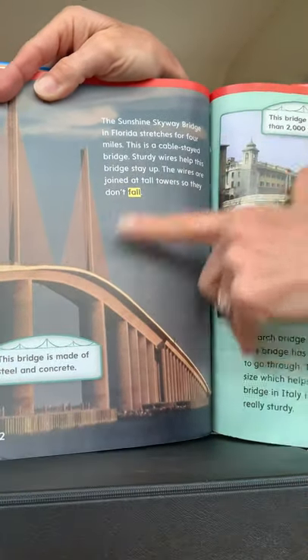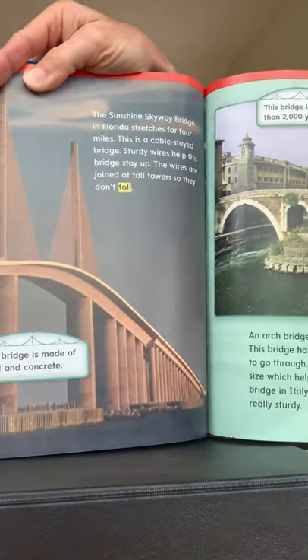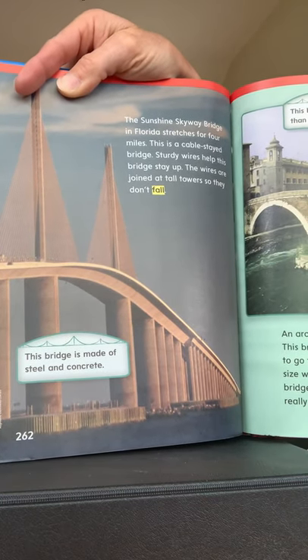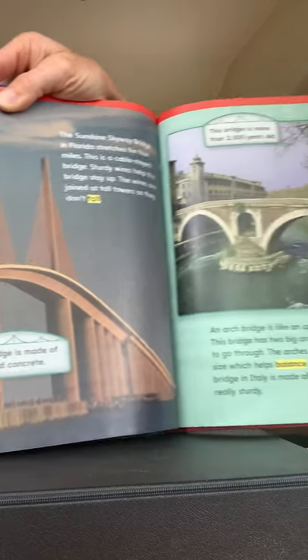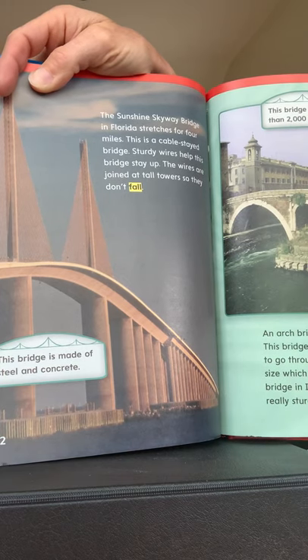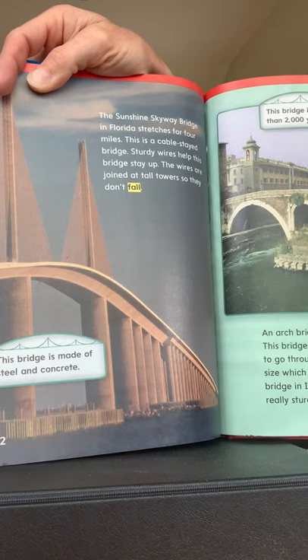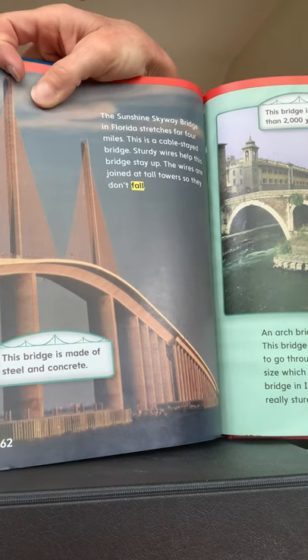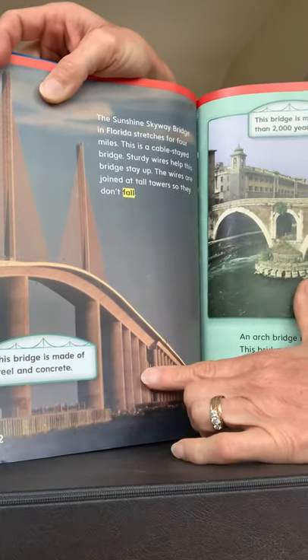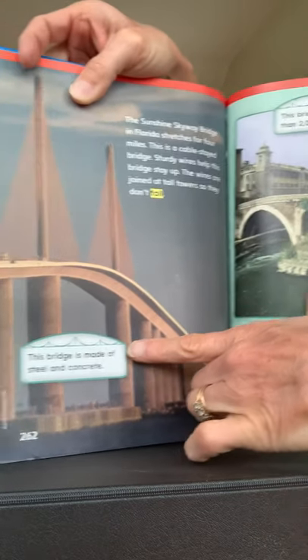This is the Sunshine Skyway Bridge in Florida. It stretches for four miles — that's a long, long way. This is a cable-stayed bridge. Sturdy wires help this bridge stay up. The wires are joined at tall towers — see these towers — so they don't fall. And the caption says this bridge is made of steel and concrete.